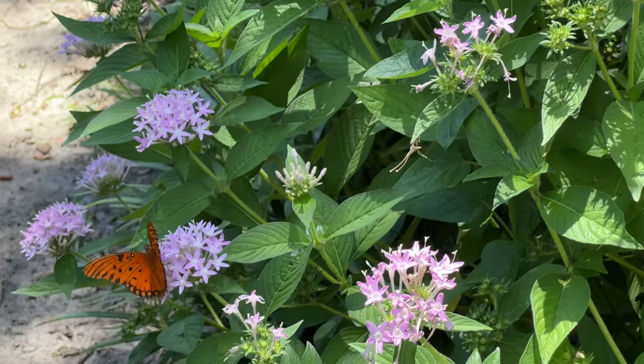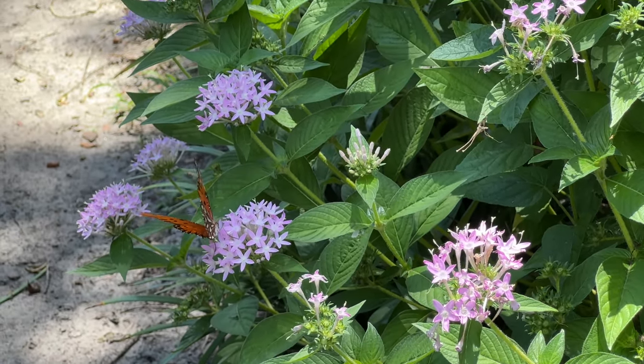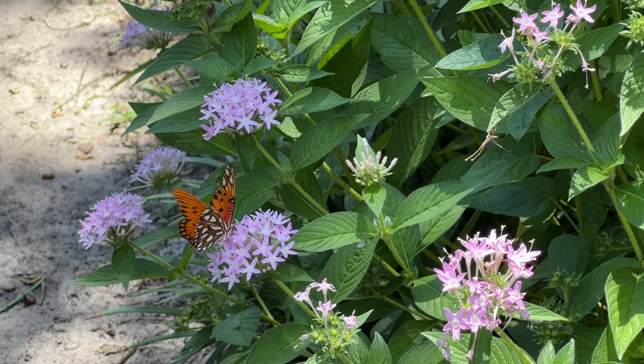A little gulf fritillary is enjoying my lavender pentas — I still haven't tried to propagate those yet.